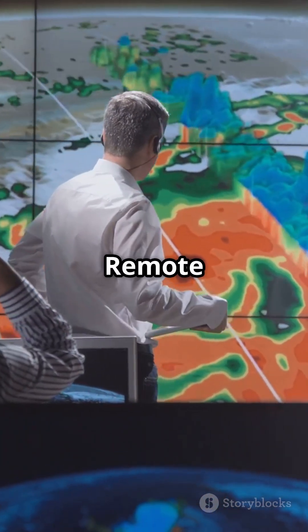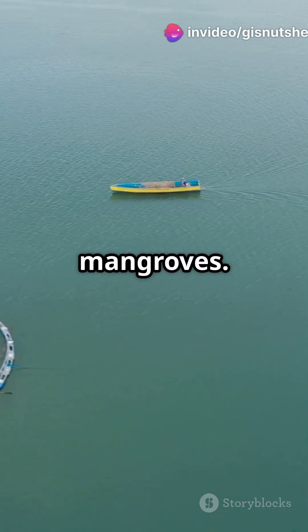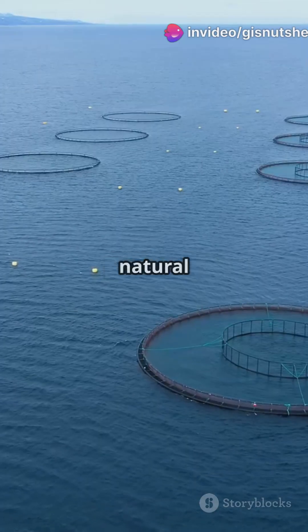And that's not all. Remote sensing also maps crucial fish habitats — seagrass beds, coral reefs and mangroves. These maps guide where to place fish farms and help protect natural ecosystems.